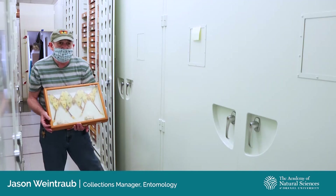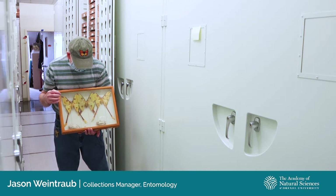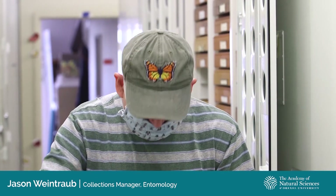These tails create a false sonar image — not quite jamming bat sonar, but confusing it. When a bat is chasing these moths, the tails trail behind the body in the air and create a false image of the moth's body. So the bats are diving at the end of the tails instead of at the body of the moth, and they miss them.